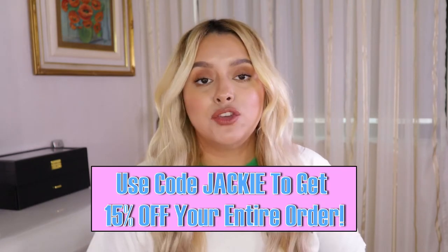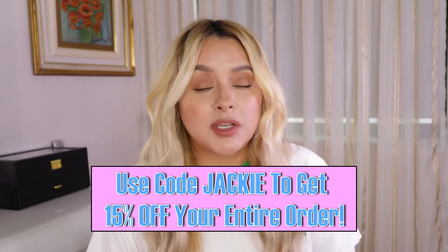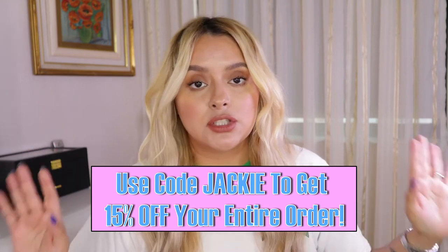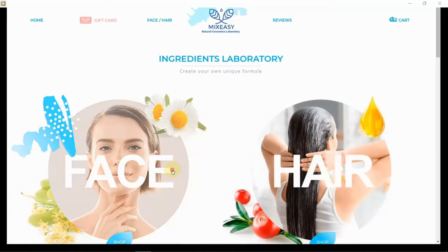They were kind enough to give me a discount code for you guys, so make sure you take advantage of it. The code is JACKIE and it gives you 15% off your order. I will link everything down in the description box for you.